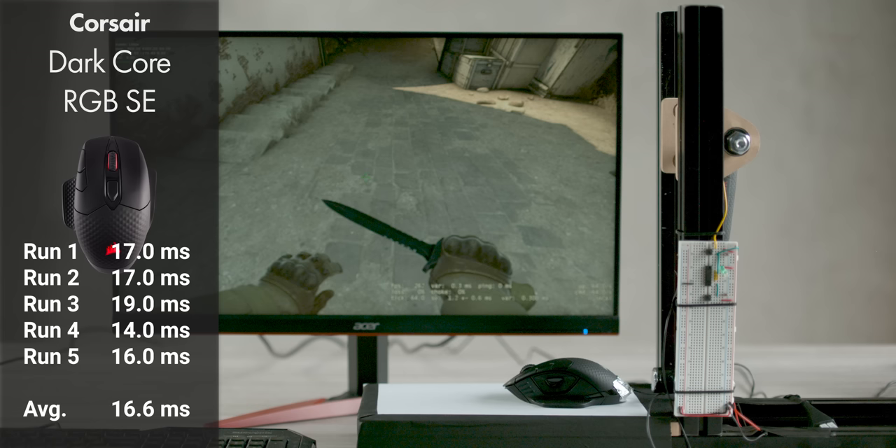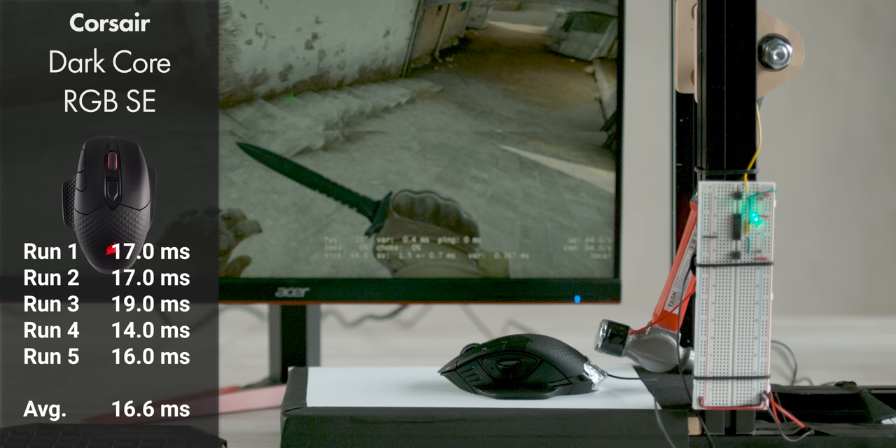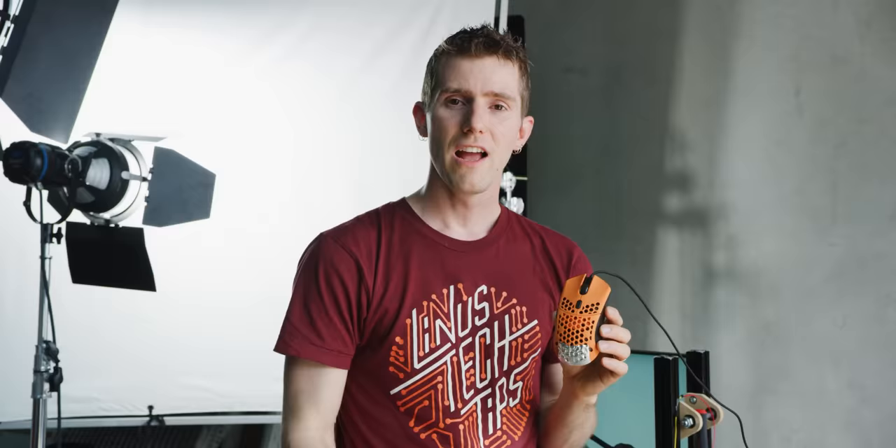Corsair's DarkCore RGB SE was an interesting one for us. It was still within the margin of error of our experiment — just as fast as both of the Logitech mice — but when we averaged our results, it did measure a little bit slower.